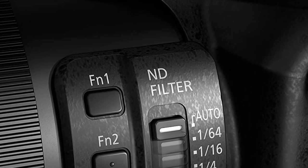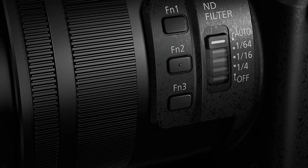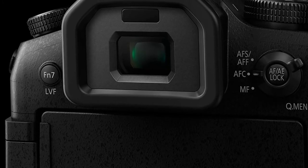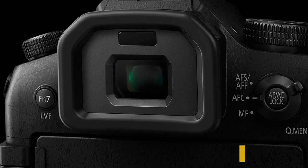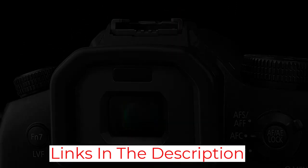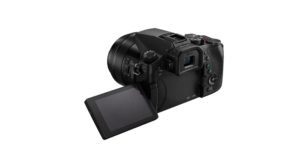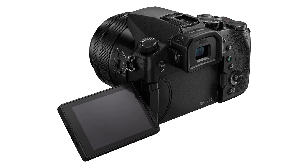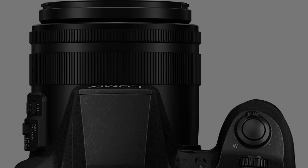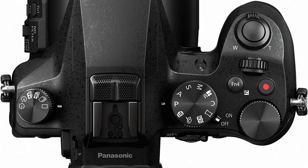On top of that, the contrast-detect-powered AF system isn't as precise or sticky as Sony's. All that said, it is notably smaller and better to handle, the touchscreen functionality is superior, it has a built-in neutral density filter, and it offers plenty of options for video shooters, with a log profile and the option for 10-bit 4:2:2 available via an external monitor. And did we mention that it's significantly cheaper?